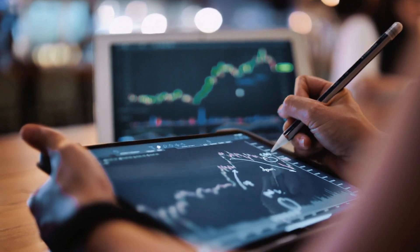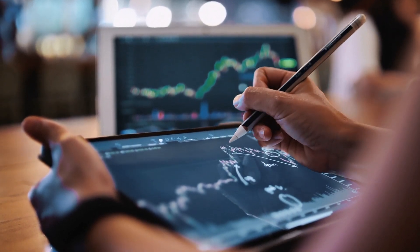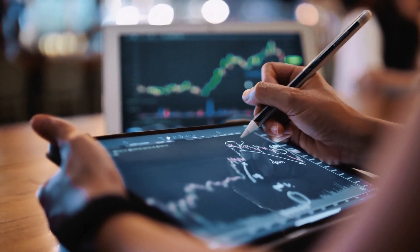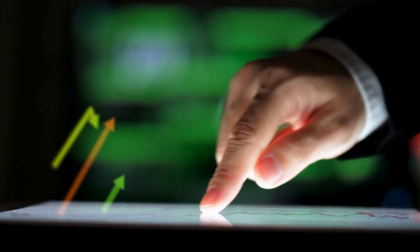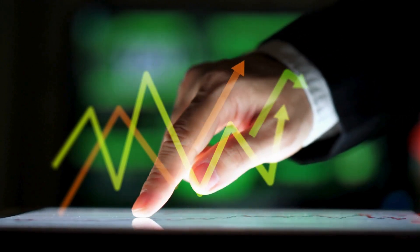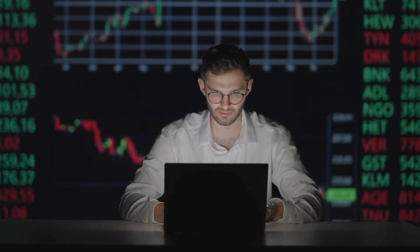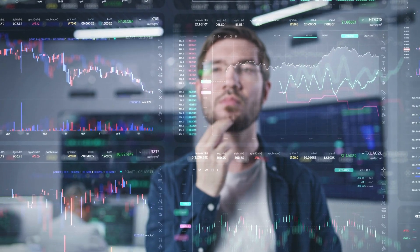Embarking on your forex trading journey can be both exciting and challenging, but with the right resources, you can navigate the market with confidence. These five books offer a wealth of knowledge, practical advice, and engaging stories that will help you build a solid foundation in forex trading. Whether you're looking for a comprehensive guide, strategic insights, or practical tips from experienced traders, these books have you covered.